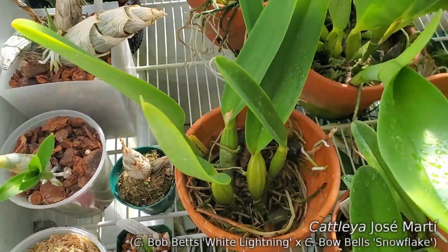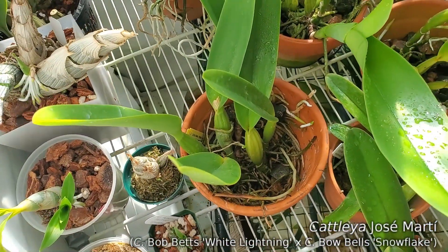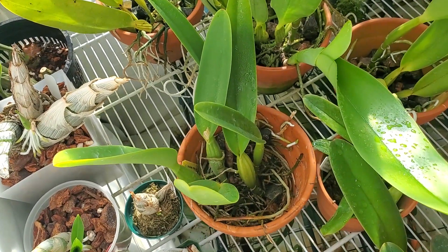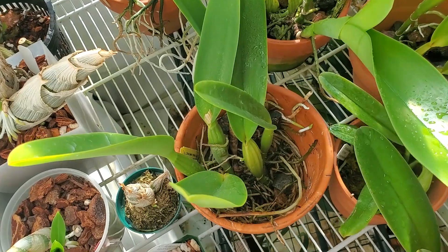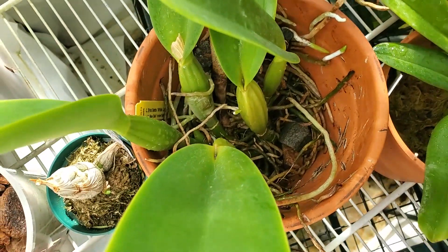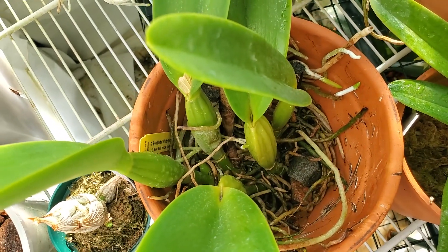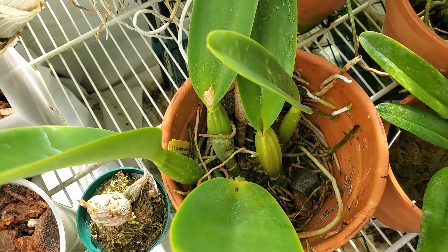Here's the Caliajosa MRT I divided up. Hillbilly Orchid's got a big chunk of it; I kept this chunk. The bulbs are much more swollen than they were, so it's taking up water — that's a good sign.